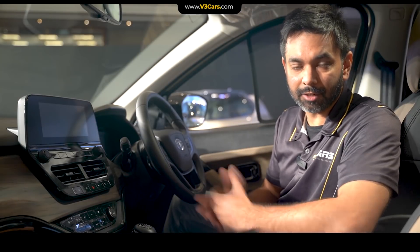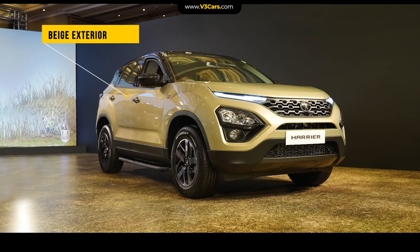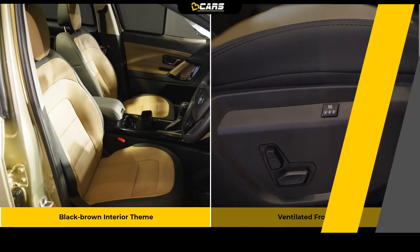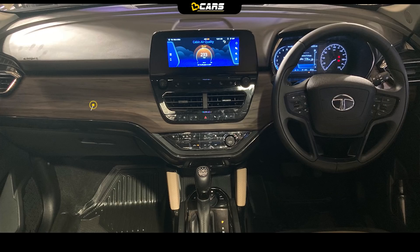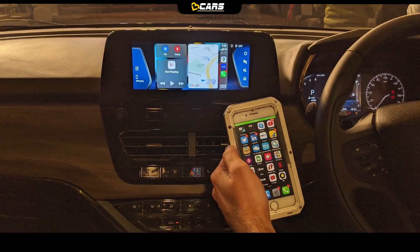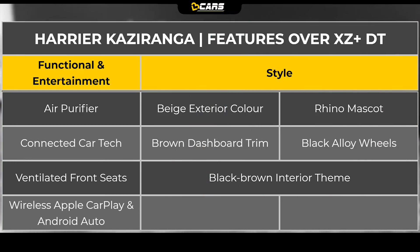For the additional Rs. 46,500 that you will spend, Kaziranga Edition comes with several cosmetic and some functional and entertainment-related features such as beige exterior color with black alloy wheels, Rhino mascot on the front fenders, black-brown interior theme with ventilated front seats, brown dashboard trim, air purifier, connected car tech, and wireless Apple CarPlay and Android Auto connectivity. Added features can be seen in the table.